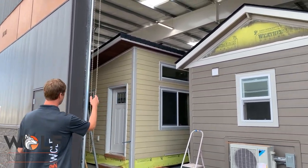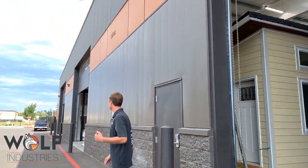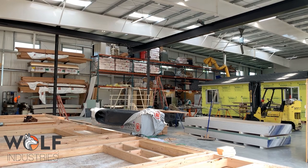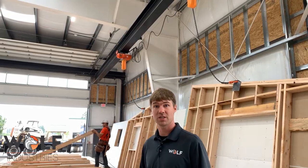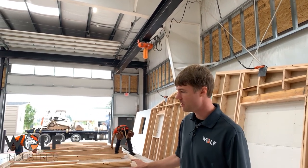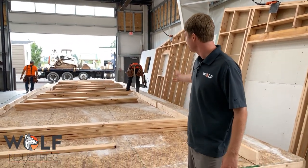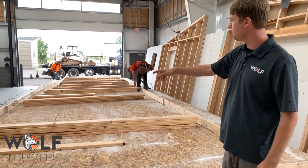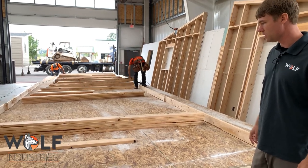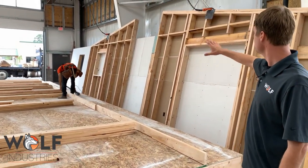Right here we've got stage 4, 3, 2, and then 1 at the end. Follow me, let's check out some of the details. Stage 1 is in the Wolf factory, where we're building the floor of a house. We've got the walls laid out, they're nailing top plates on, you've got bottom plates — they're really going after getting this one done.